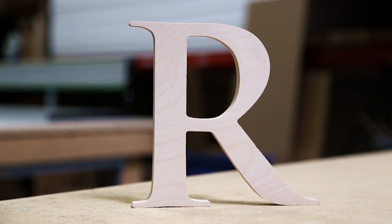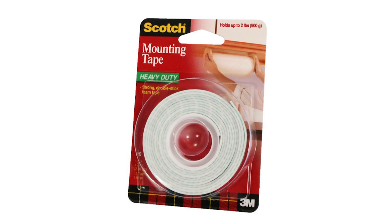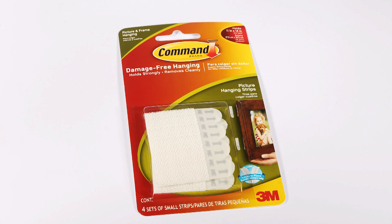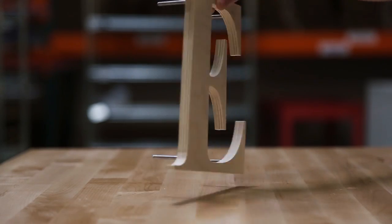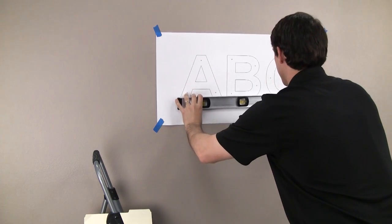We can paint or stain them for you, or ship them sanded and ready to finish. Mounting can be done with double sided tape or command strips. For heavier letters, we offer mounting studs with a paper template to help with the alignment and spacing of your letters.